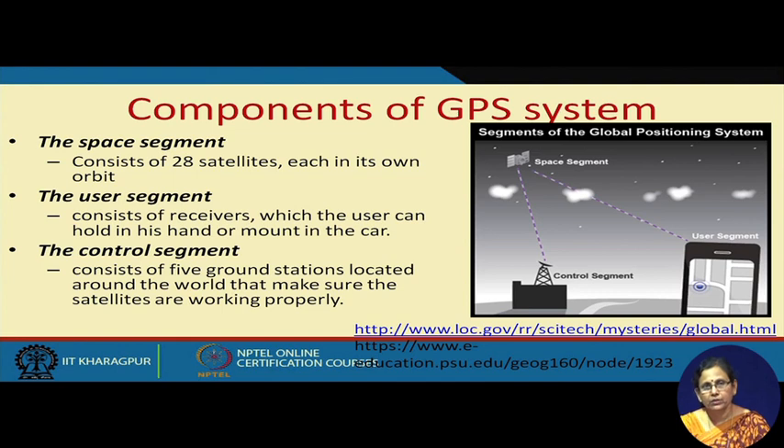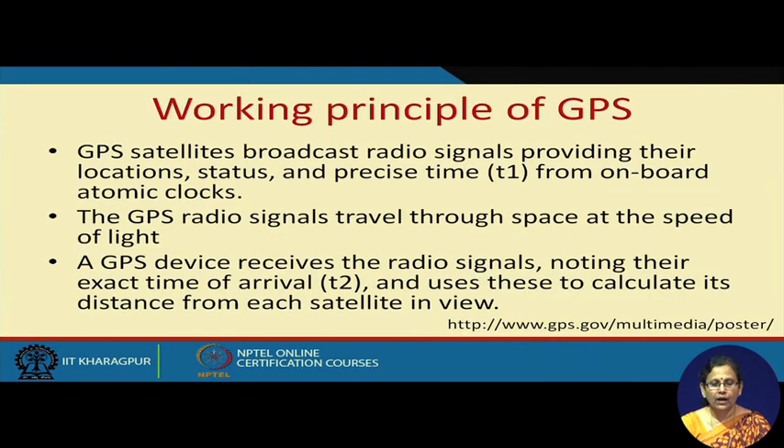When you are using a GPS device — let's say your mobile phone or a vehicle-mounted interface — you know the location of the entity carrying the device. The device has some facility to get data from the space segment and calculate its own position. GPS satellites broadcast radio signals providing their location and precise time T1 from onboard atomic clocks mounted on the satellites. This GPS radio signal travels through space at the speed of light.